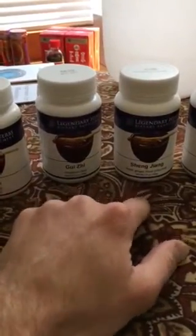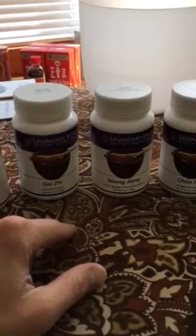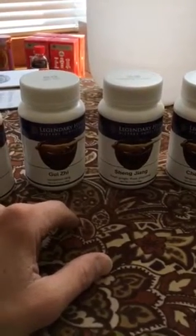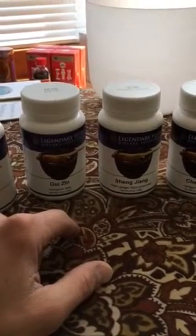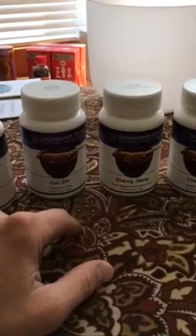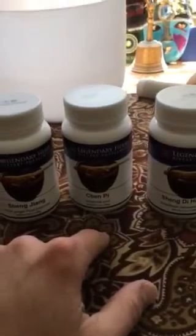Then we have Gui Zhi and Sheng Jiang — cinnamon twig and ginger root. These are actually common spices that everybody knows. They are both warm and slightly hot, and they are used to keep your digestive fire and digestive metabolism warm so that you adequately burn up your food.